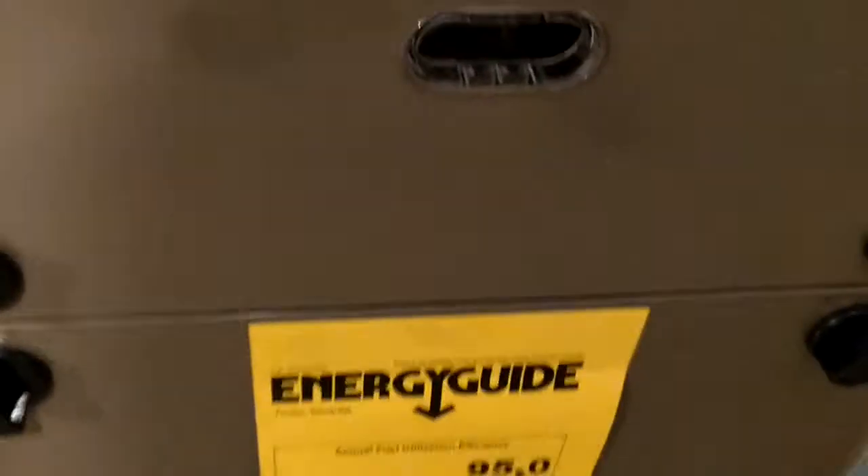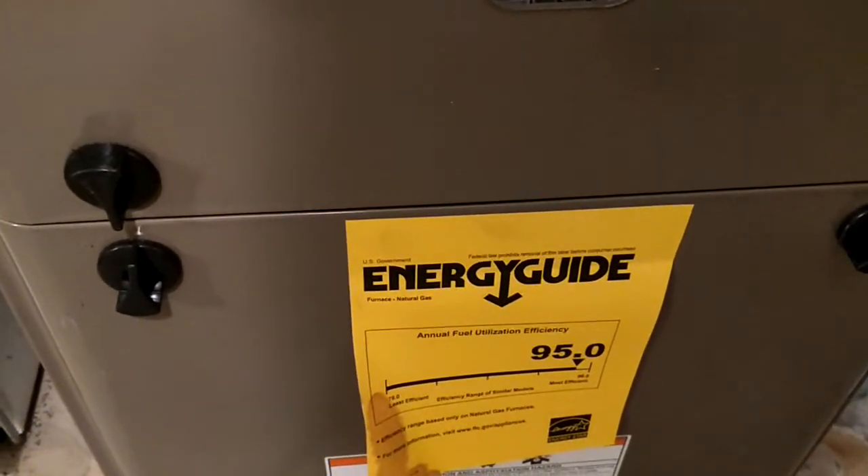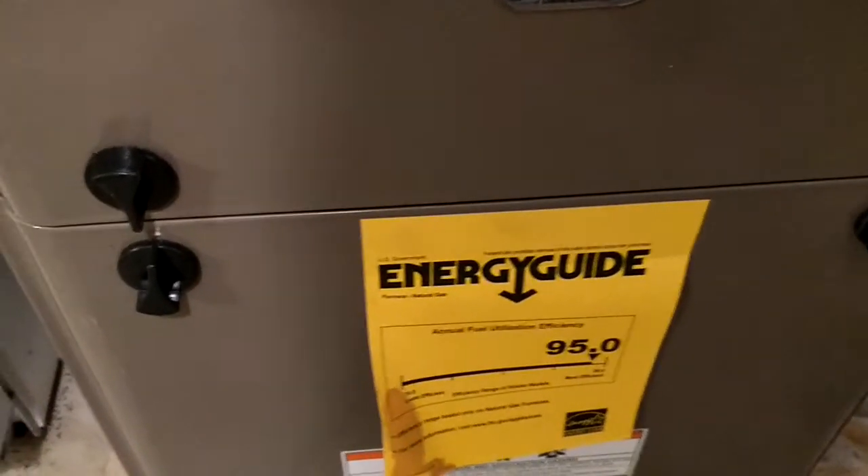Just finished installing a York furnace. It's a single stage 95% efficient furnace. They're very good units.